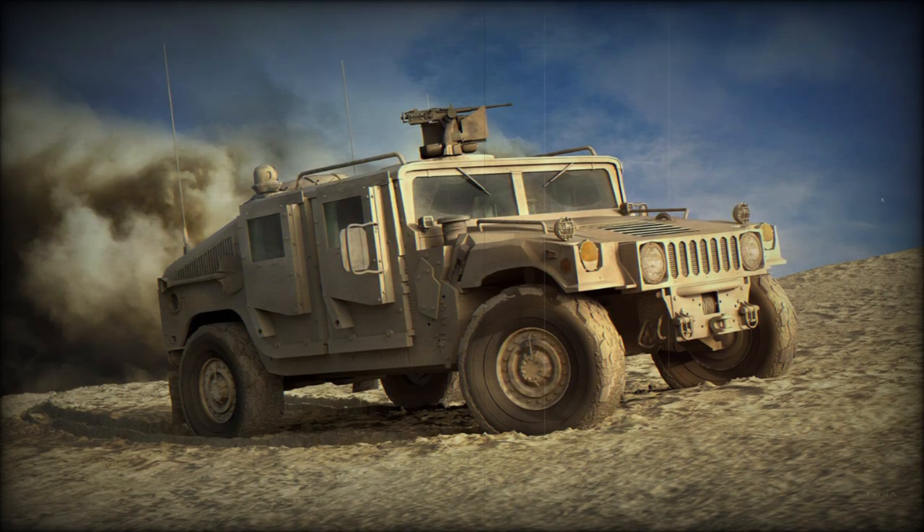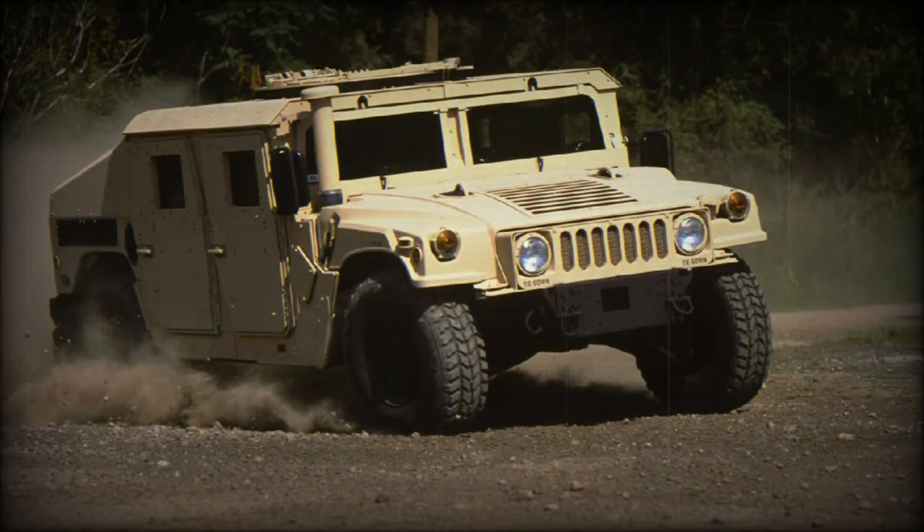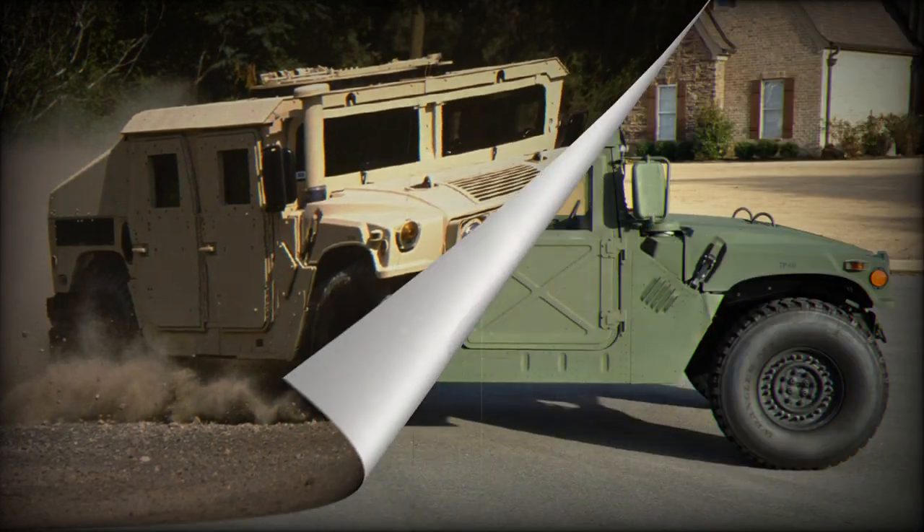The HMMWV, or High Mobility Multipurpose Wheeled Vehicle, better known as the Humvee, is one of the most recognizable and effective military vehicles in the world. With power, reliability, and unmatched mobility, the HMMWV has become an important part of the arsenal of the armed forces of various countries.